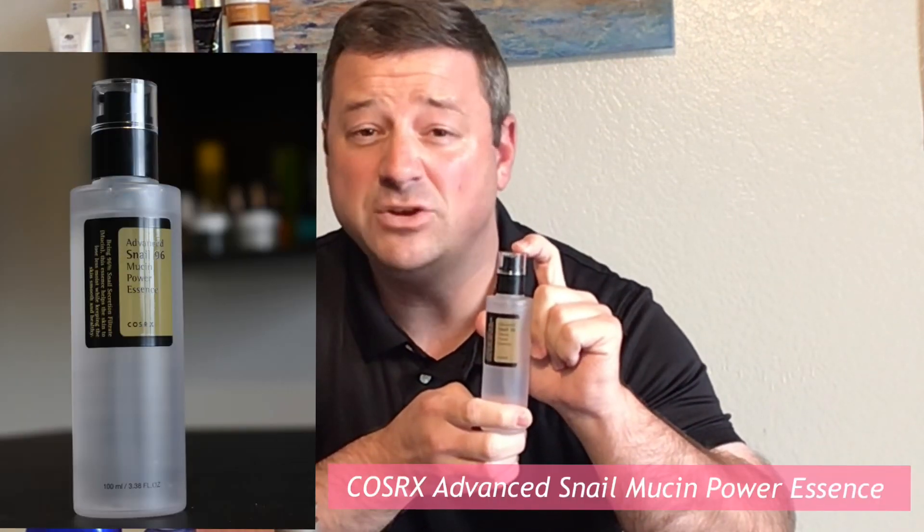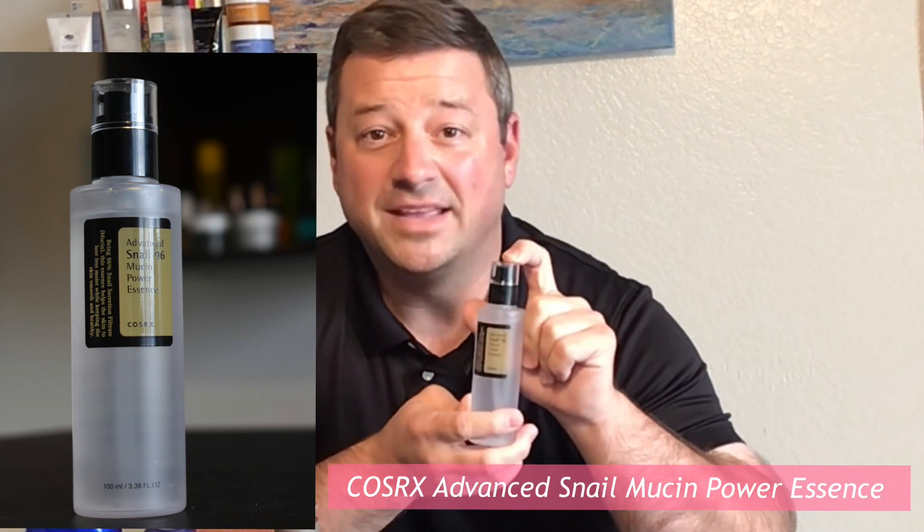Moving on to essence — an essence is more of a Korean skincare thing, so I ordered this from Korea and I've been using it for the past four weeks or so. I really enjoy it. It's the COSRX Snail Mucin Essence — it's 96% actual snail mucin. If you don't know what that is, you can Google it. When I put it on my skin, it's a noticeable difference that I feel.